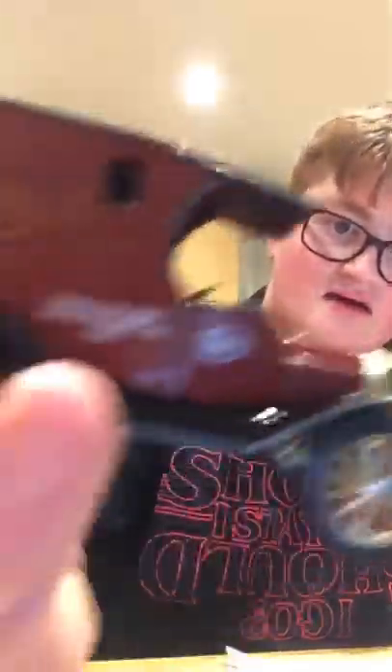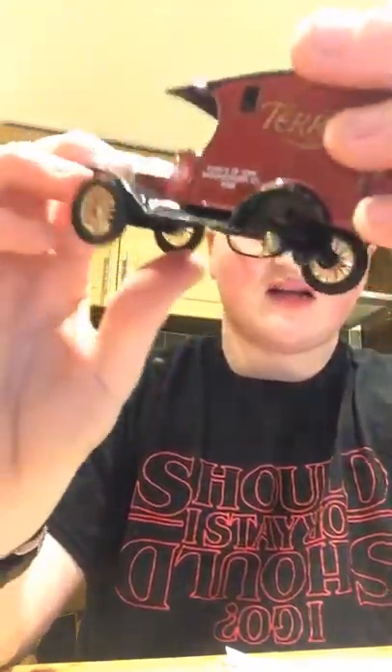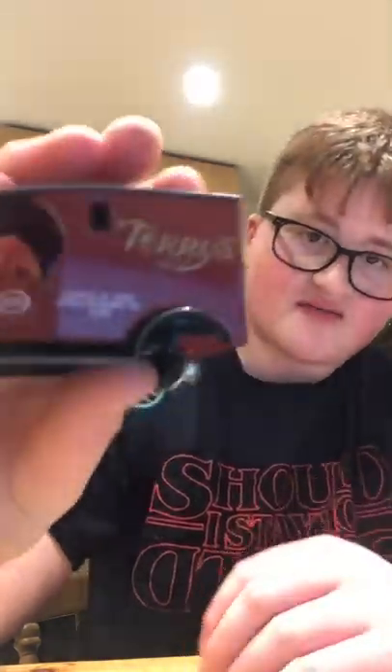I have a toy car of it. Here it is. I know I've destroyed it a little bit, but it used to have a steering wheel there, and it used to have a wheel there.